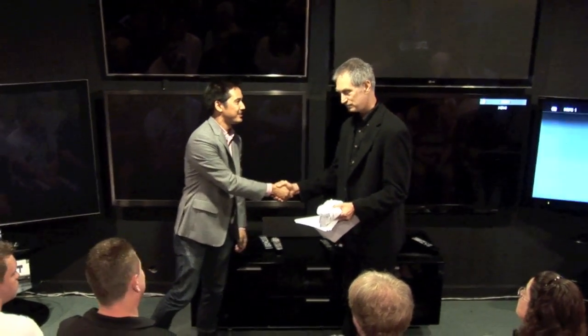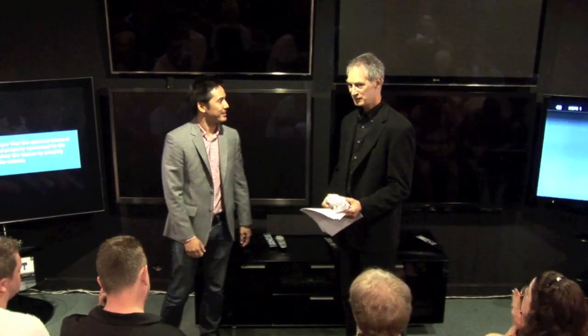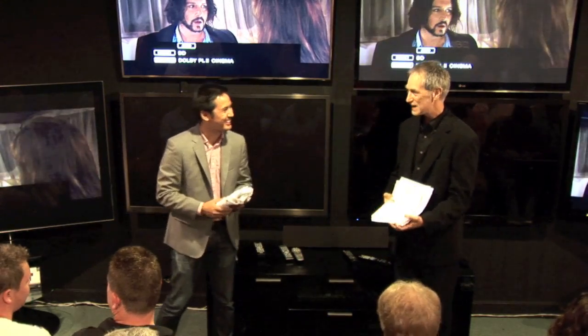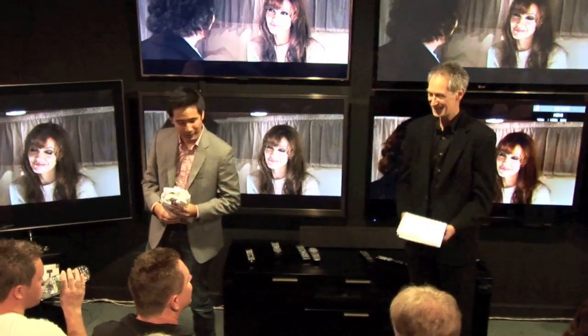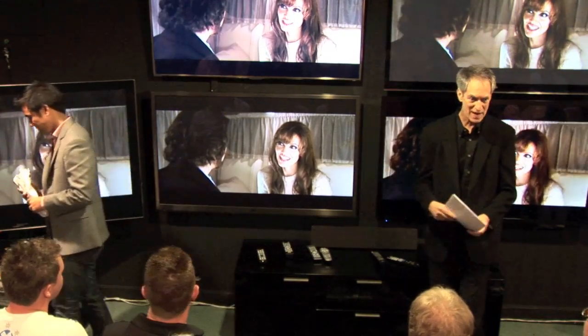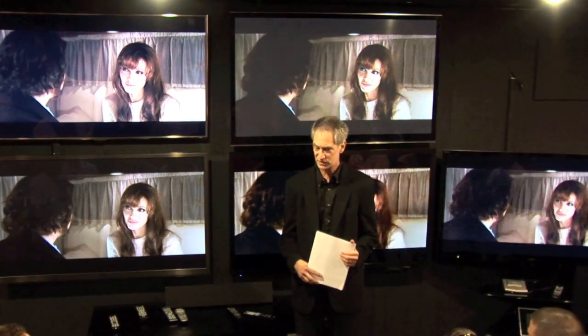Any questions from cyberspace? Not yet. John, thanks for coming from cyberspace — and in person. He flew in yesterday from San Rafael, which is the headquarters for THX, to be with us today.